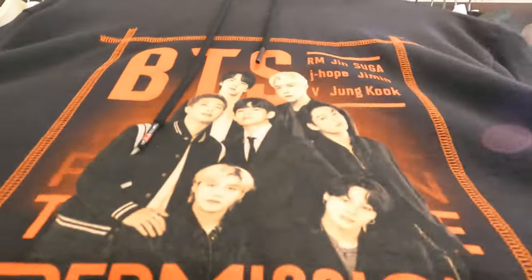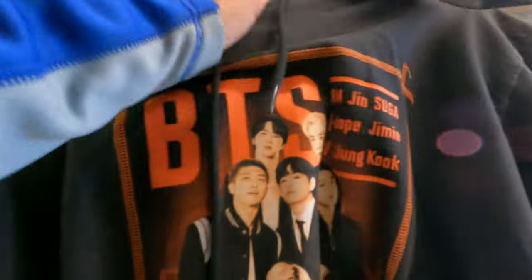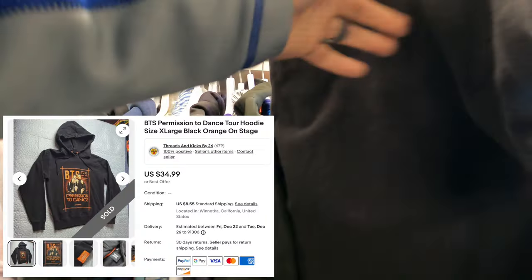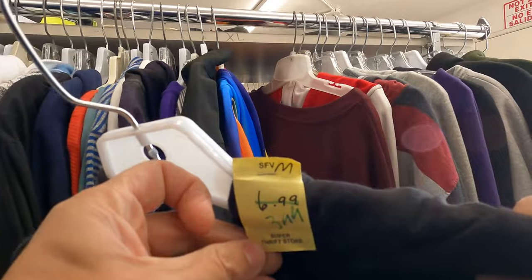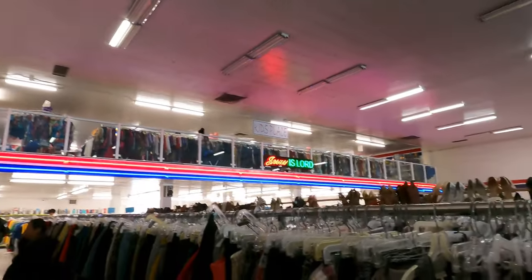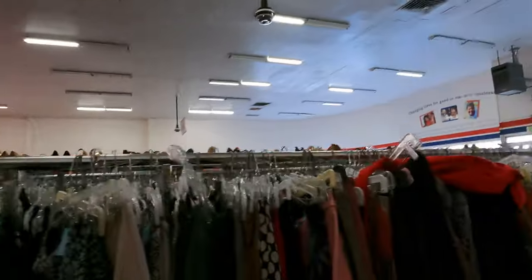I don't know a lot about these guys but I know people love them - I think it's an all-guy group. I got four votes, gonna be three for the 25% off. Not a lot doing today - we were just here so we already looked through all this stuff. Up there is kids' stuff and the women's stuff is all over there.